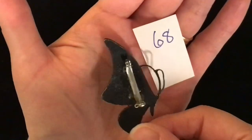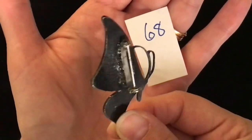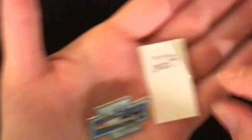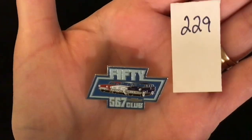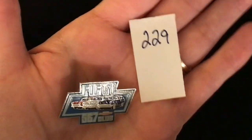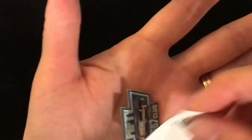Another butterfly — this time a side view and it is purple and black with some clear gems. Item 68 is two dollars. That's the pin back. I did have to glue the pin back back on, so it is two dollars because of that. Item 229 is a car pin — it has three cars in it and it says '5567 Club.' It's a lapel pin and item number 229 is two dollars.